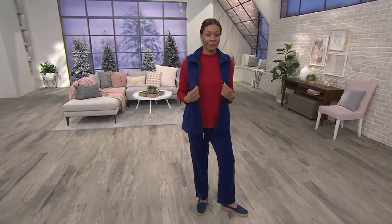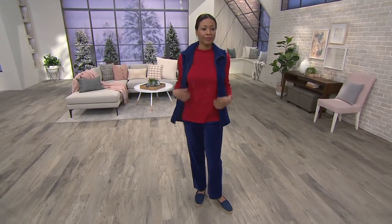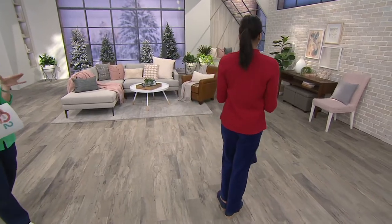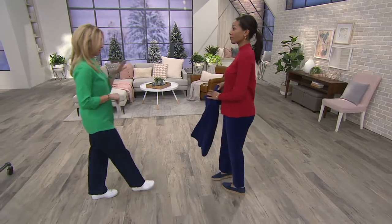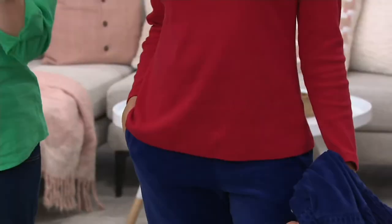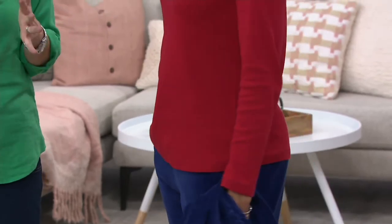This is a fitted style, so if you want it to be looser, I would recommend going up one size from your Denim & Company size. I know Aida is normally a small and she stayed small on this. When I say fitted, Denim & Company fitted is not tight.